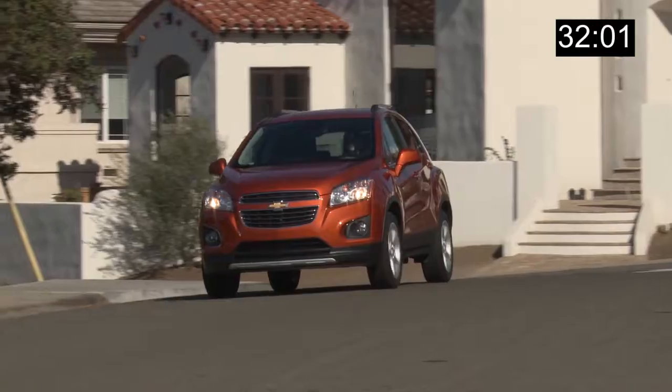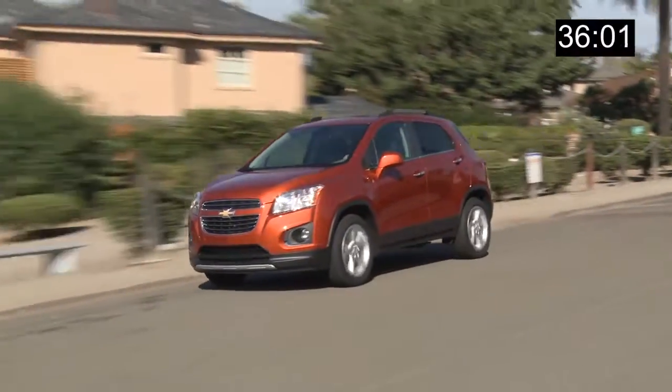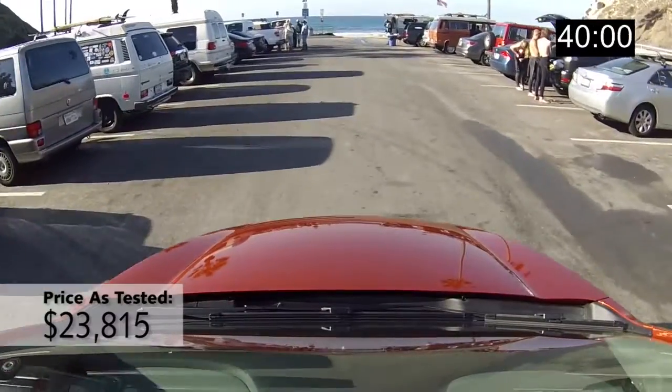But it was also pretty obvious where the Chevy cut costs compared to the Buick version. It has more wind and road noise than the Buick does, and the interior feels cheaper with more hard plastics and matte finishes.